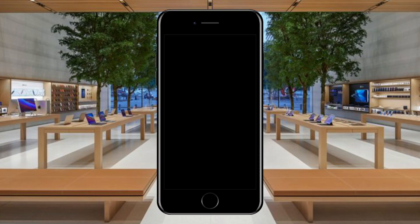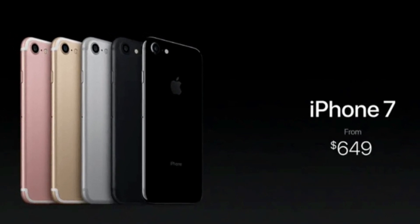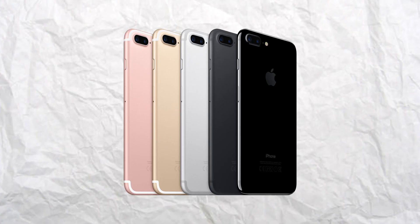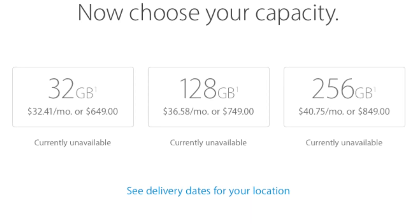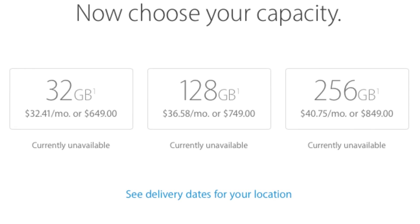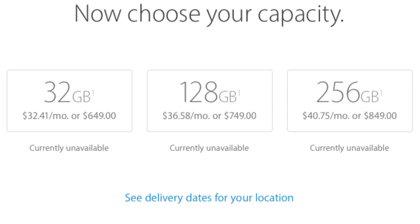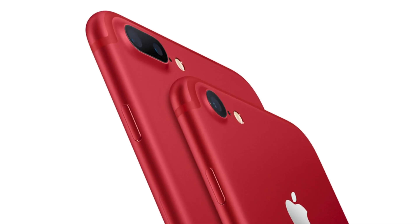In 2016, the iPhone 7 cost around $649, with storage options increasing the price — the iPhone 7 Plus costed around $769. The iPhone 7 also bumped up to 32 gigabytes of storage as the base option, rather than 16, with the second option being 128 gigabytes and the third being 256 gigabytes. Today you can find these iPhones anywhere from $100 to $300 on various websites.